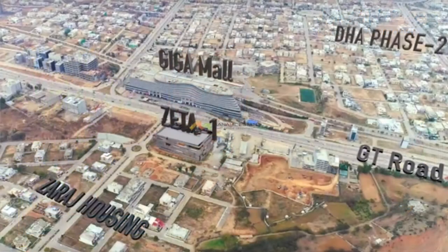Talking about the location, it is exactly opposite Giga Mall. It is a plot on the main GT Road, located within Ziraj Housing Society, facing the main GT Road — directly opposite Giga Mall.